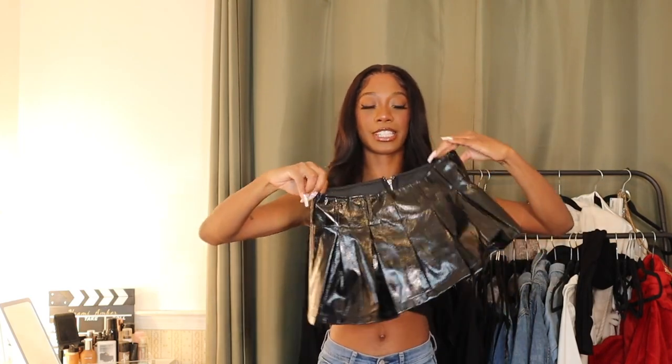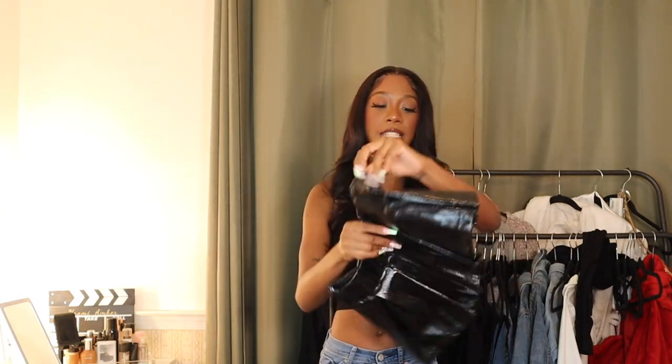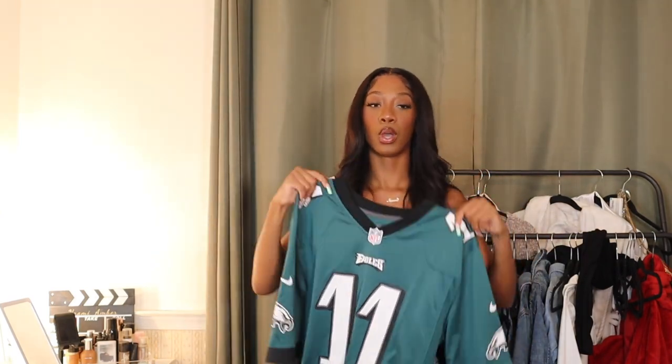The next outfit I'm a little bit scared about, but let me show you the bottoms first — this skirt from Fashion Nova. This skirt is so short, that is my disclaimer to anyone wanting to purchase it. It's very short. It does have a built-in underwear, which I appreciate. I got it in an extra small. This is super on trend right now — these pleated mini skirts are definitely having a moment. For the top I actually thrifted an Eagles jersey in a large.